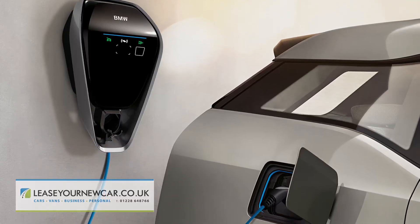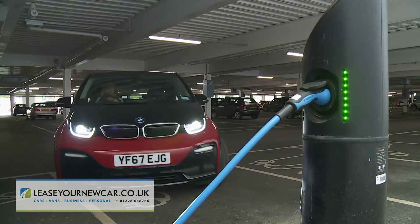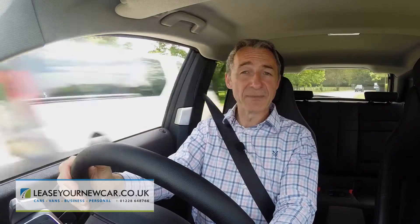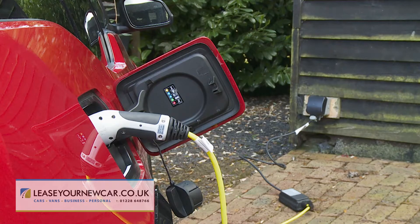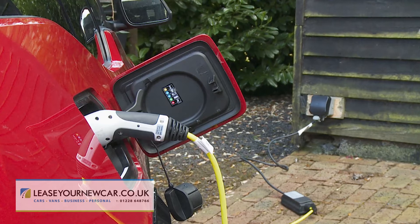Charging can be relatively quick. It takes less than four hours using the 7 kilowatt Type 2 wall box that you'll need fitted to your garage. Find a high-amperage DC charger at a garage or service station and up to 80% of battery charge can be replenished in just 40 minutes. At the opposite end of the spectrum, a normal household plug point will need 11 hours to completely recharge the car.